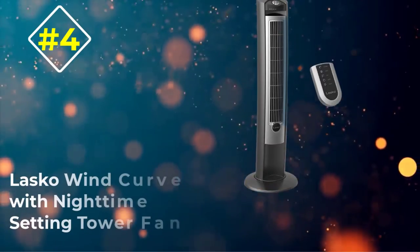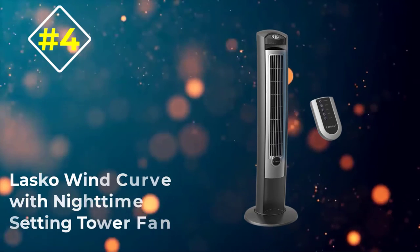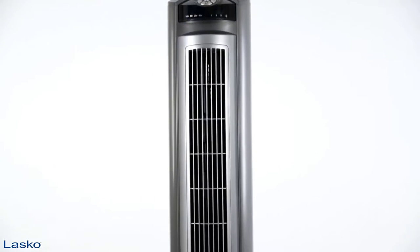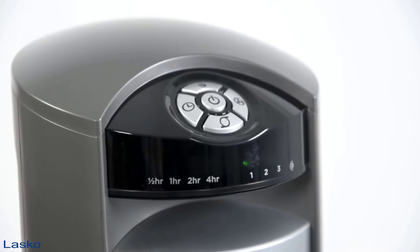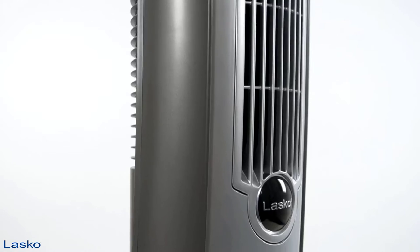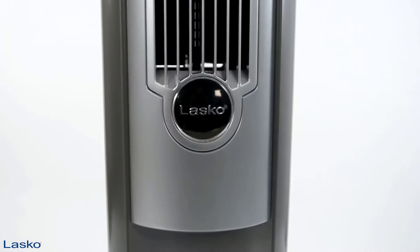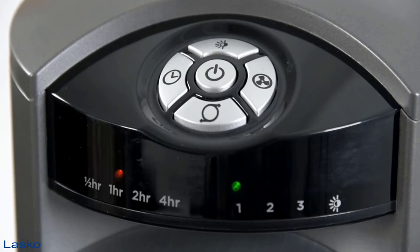If you're set on having a fan that also ionizes, you might like this unit, but we think there are many far better options available. Number four: Lasko Wind Curve with Nighttime Setting Tower Fan. If you're reading through descriptions of tower fans and thinking they all sound over the top — too full of modes you'll never use and settings you don't want — the Lasko Wind Curve might be right up your alley. This pleasant, easy-to-use fan has a trimmed-down set of options and features that keep it simple without losing the functionality you want.